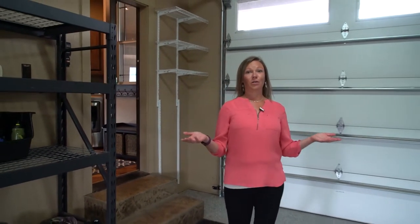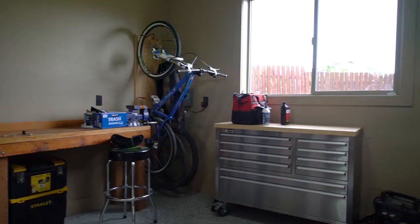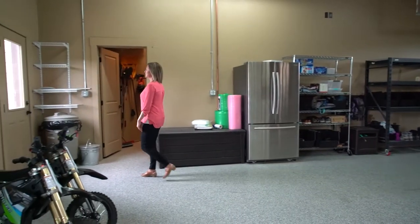Through the laundry room, we've got this immaculate three-car garage that feels super big — nice tall 15-foot ceilings, finished floors that are nice and clean, and a storage room off to the side. It also has access to the backyard through this door.